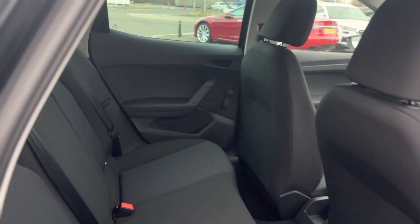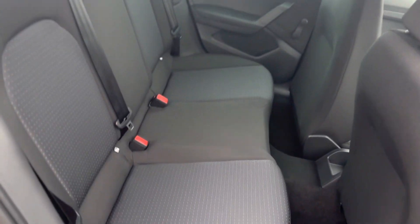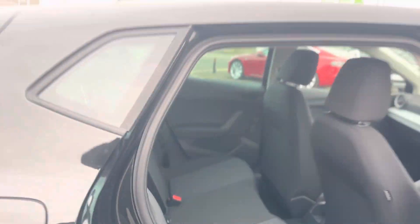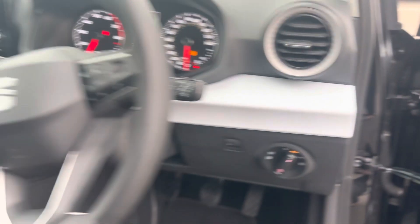As you can see it has the blue and black cloth interior with ISOFIX points to both rear seats. Manual windows in the back and electric windows in the front. Auto headlights.